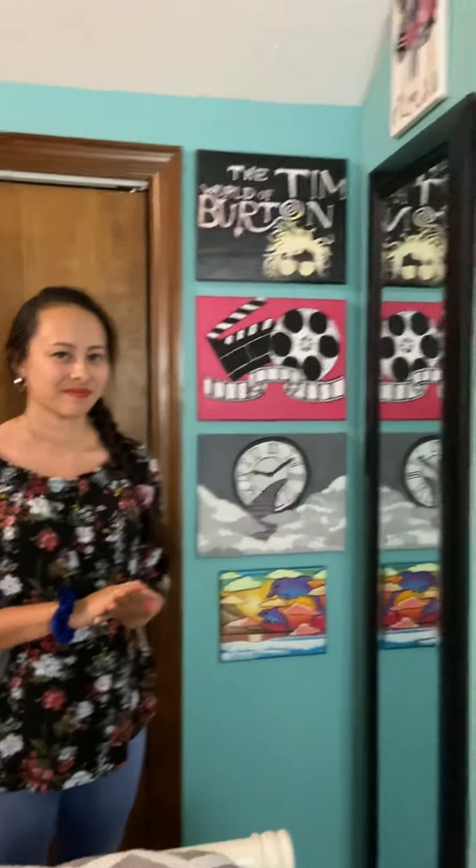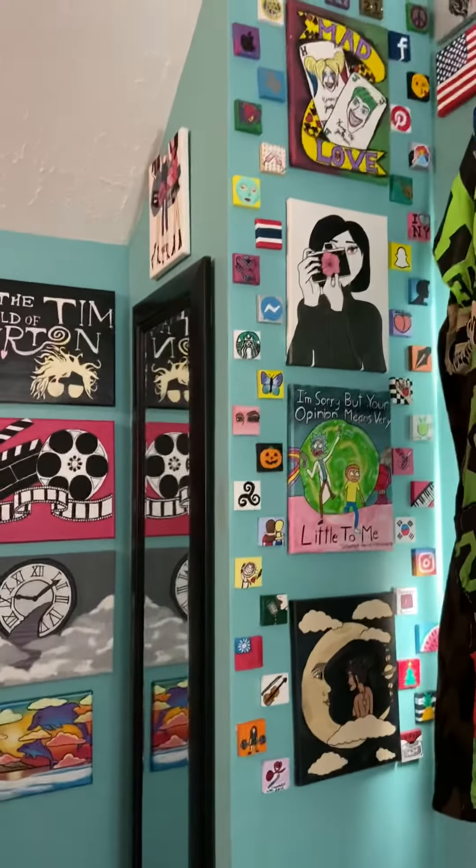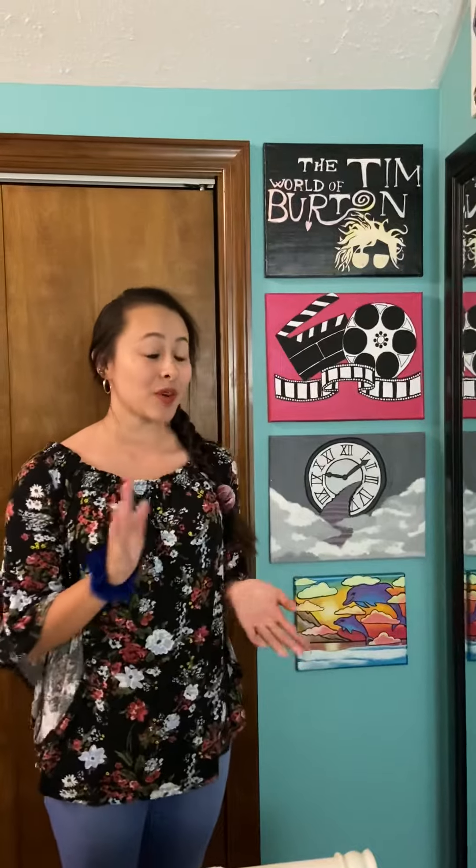小朋友好，今天我们来到Alicia姐姐的房间，她的房间有很多画哦。我们顺便来学习颜色的英文怎么说呢？你准备好了吗？My name is Alicia. We're going to look at some of my paintings and learn some colors.